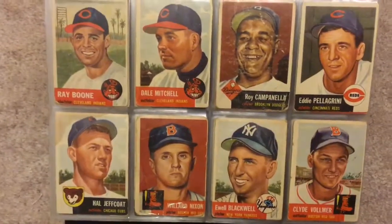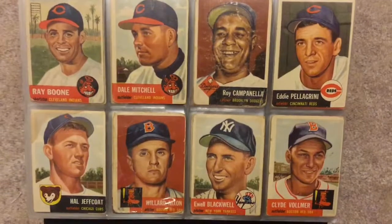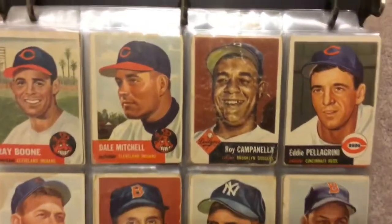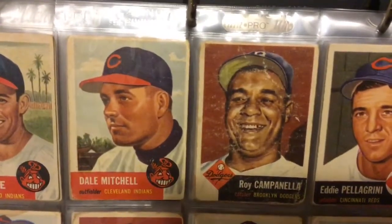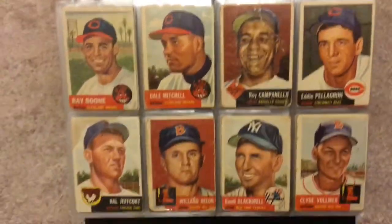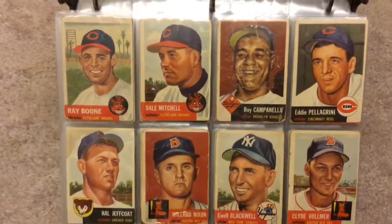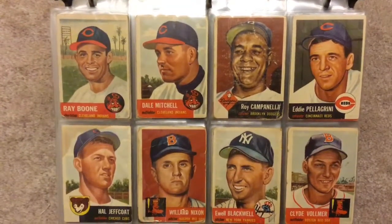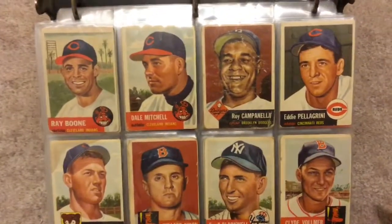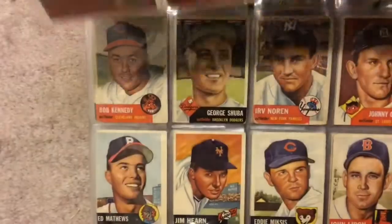The next page starts off with Ray Boone, but there's Roy Campanella — and once again you can see that card has seen some better days, but that's the only way I can afford it. It's okay with me. Some stains on that Hal Jeffcoat in the corner. I'm sorry about the camera shaking so much; I couldn't find a way to do this video without me holding it.